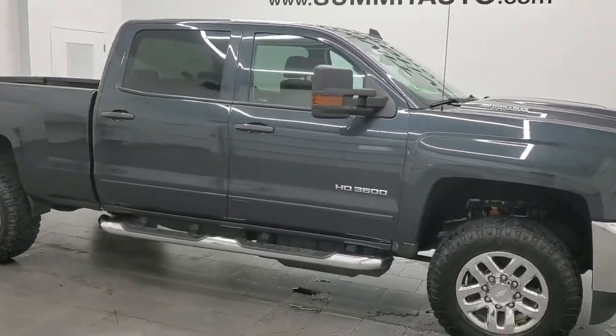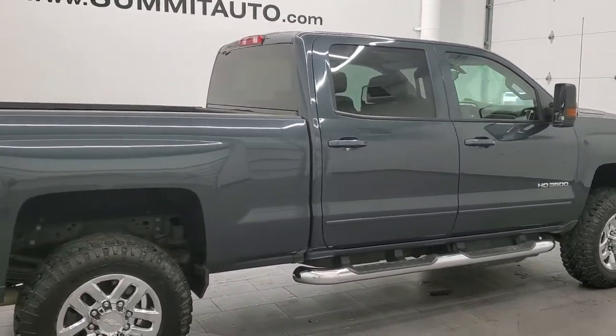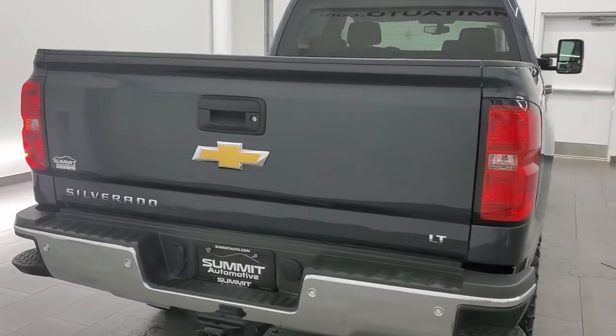This 2018 Chevy Silverado 3500 Crew Cab Short Box Single Rear Wheel is stock number 11891Z. We are here at Summit Automotive in Fond du Lac, Wisconsin, your new and used heavy duty truck headquarters.